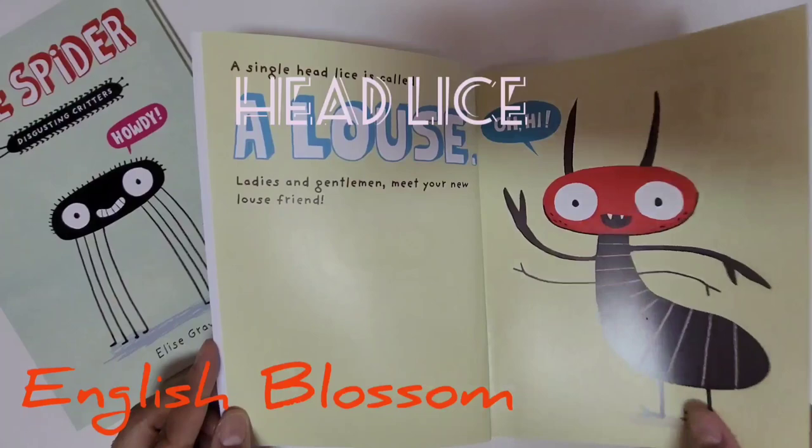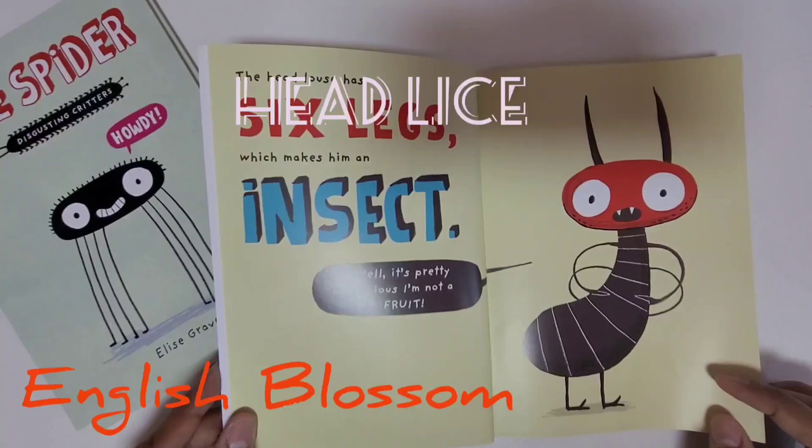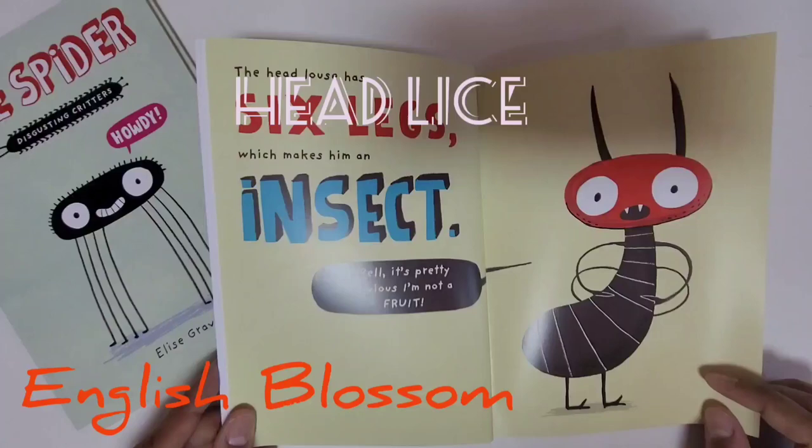The head louse has six legs, which makes him an insect. It's pretty obvious — I'm not a fruit.